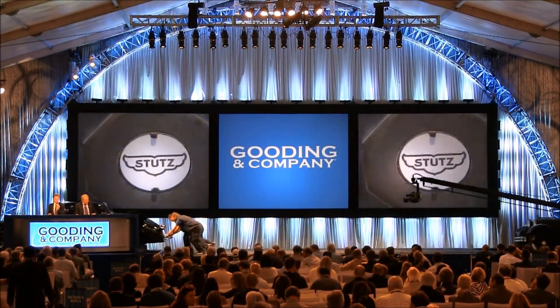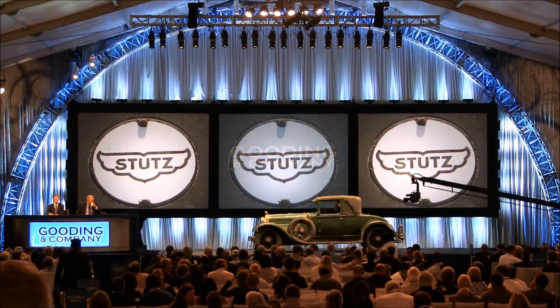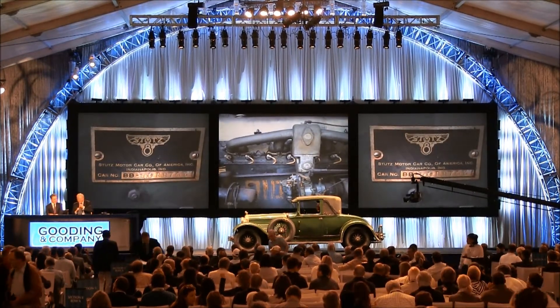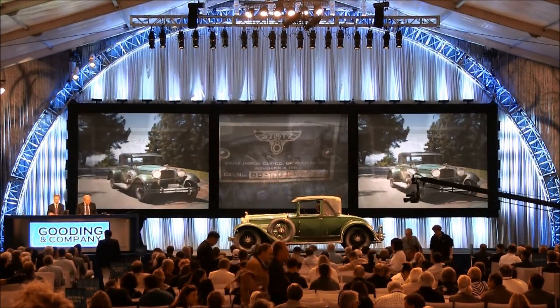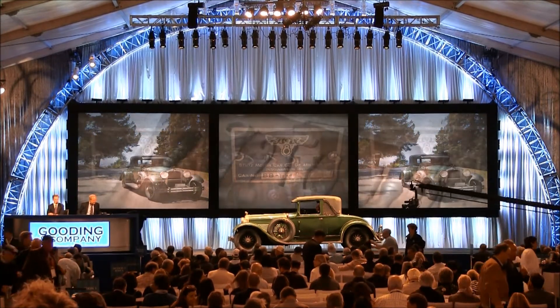I love this next lot. 1928 Stutz BDQ — it's lot 150. This car was driven from the San Francisco Bay Area to the auction site, so the mileage is just a little bit more — just over 8,000 miles. A lovely original Stutz Coupe, a handsome example of an exceptionally strong prewar car.